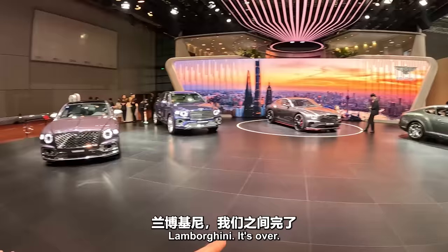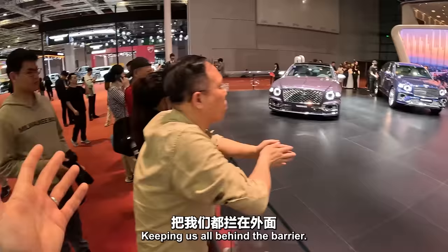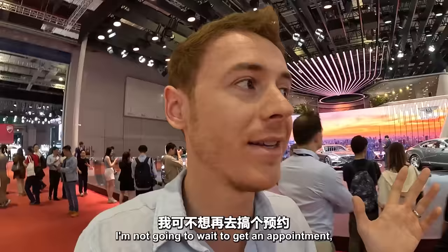Bentley here. And once again can't get close — keeping us all behind the barrier, trying to create some kind of exclusivity. I ain't got time for that. I'm not going to wait to get an appointment to have a look at your car.